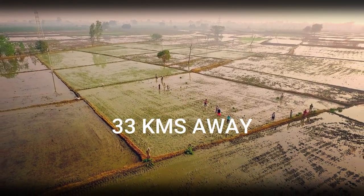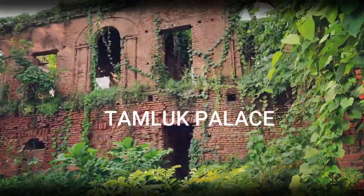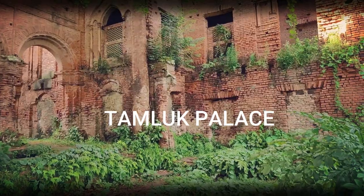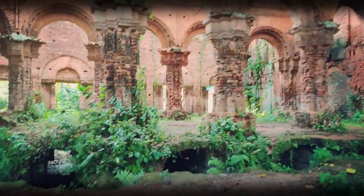Just around 33 kilometers from Haldia, you will find the ancient ruins of Tamluk palace. It's a brilliant spectacle of architectural brilliance. The temple is believed to be 2,500 years old, and was inhabited by a West Bengal based king.